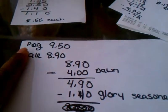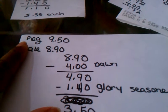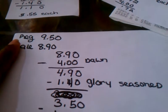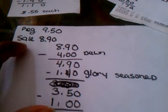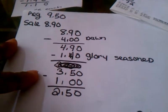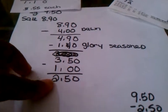Looking at the totals: everything was $8.90 at sale price. My coupons for the Dawn took off four dollars, making it $4.90. The Glory season beans took off $1.40, making that $3.50. And the dollar off the nacho shells brought it to $2.50 — that's what I paid. And here is my receipt.